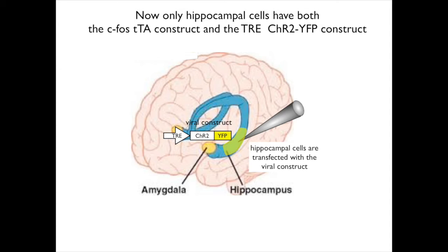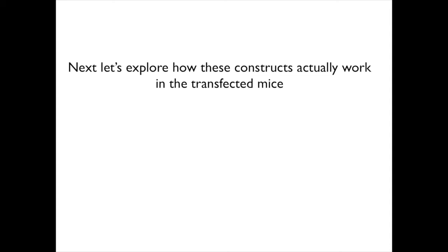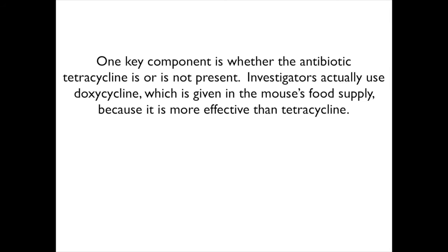Next, let's explore how these constructs actually work in the transfected mice. One key component is whether the antibiotic doxycycline is or is not present. Investigators actually use doxycycline, which is given in the mouse's food supply, because it is more effective than tetracycline. Now, let's see how all of this fits together.